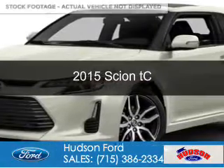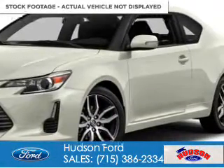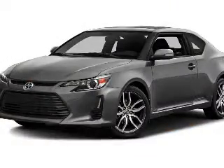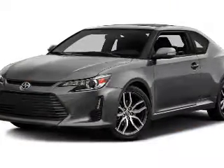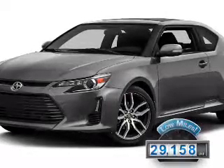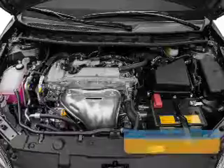This is a used 2015 Scion TC. It's powered by front-wheel drive, a 2.5-liter four-cylinder engine, and a six-speed automatic transmission. With fewer than 30,000 miles, this vehicle has a long road ahead.